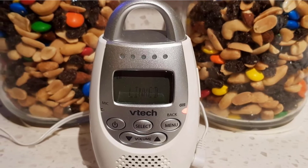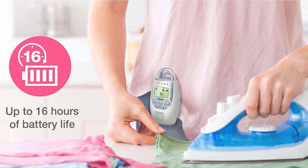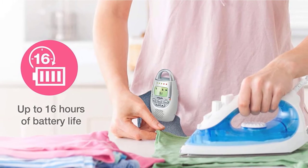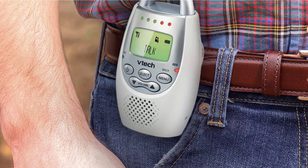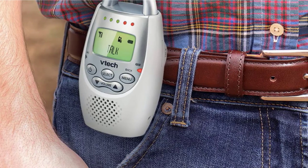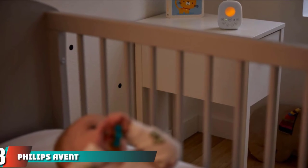It can easily solve your audio monitoring requirements for a price your budget will love. This option has a shorter range than some other contenders, making it less suitable for larger homes or areas with more than 4 or 5 walls of separation between the nursery device and the parent device. However, if your home is compatible with the VTEC DEM 221, then we think it is challenging to find a better sound-only product with higher quality sound and useful features.